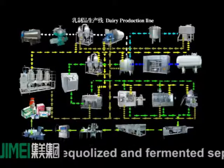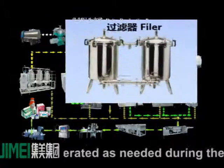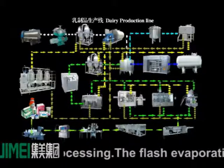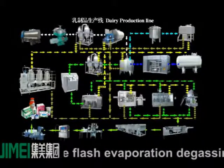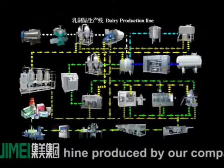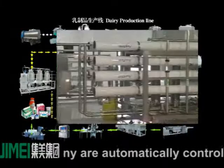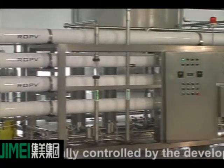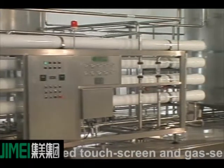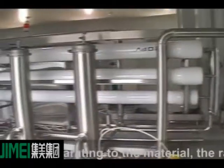The filling procedure is quite an important part of the dairy process; the stable condition of the filling process directly relates to the quality of the products. Classified by product type, clients can choose from: Auto/Semi-Auto Roof Box Packing Machine, Auto/Semi-Auto Tetra Brick Packing Machine, Automatic Pillow Packing Machine, Semi-Automatic Brick Packing Machine, Automatic Cup Filling and Sealing Machine, and Filling and Aluminum Foil Sealing Machine.